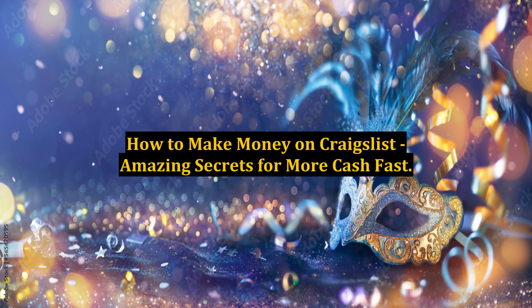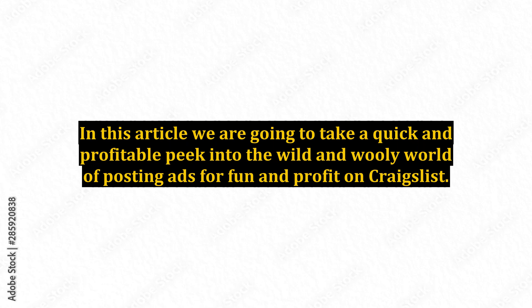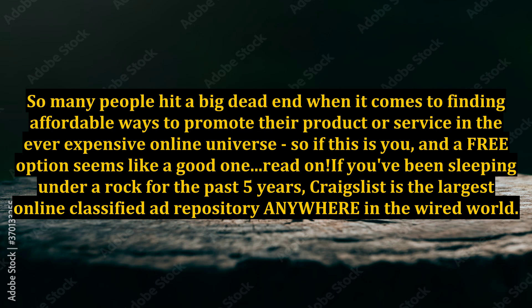How to Make Money on Craigslist: Amazing Secrets for More Cash Fast. In this article, we are going to take a quick and profitable peek into the wild and woolly world of posting ads for fun and profit on Craigslist. So many people hit a big dead end when it comes to finding affordable ways to promote their product or service in the ever-expensive online universe, so if this is you, and a free option seems like a good one, read on. Craigslist is the largest online classified ad repository anywhere in the wired world.